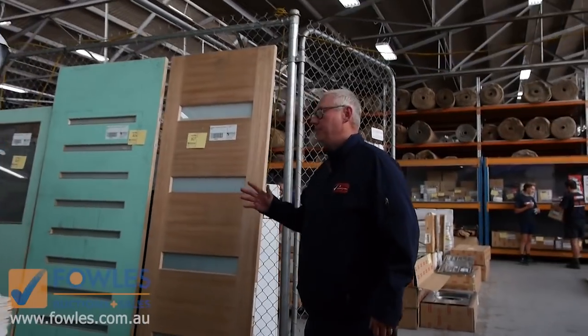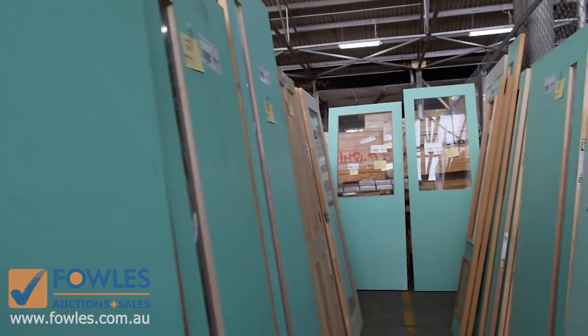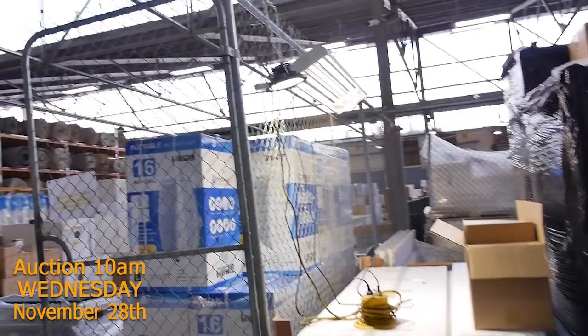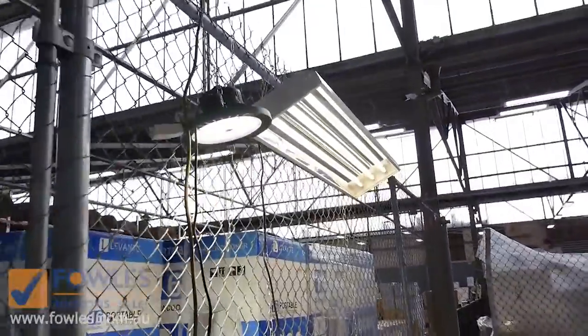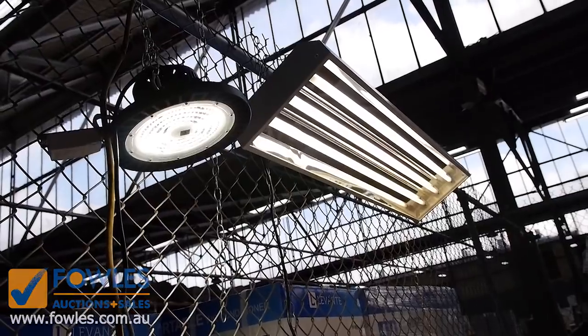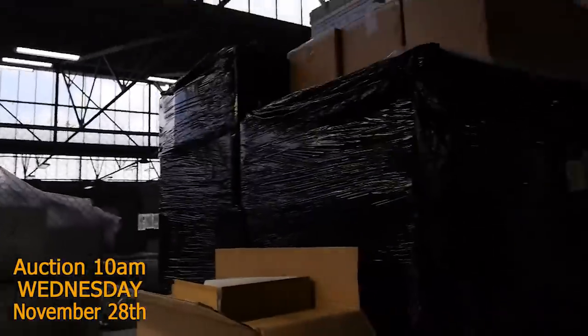And again some beautiful entrance doors — all to be cleared. Last of all we've got these lights here once again — a great lot of the high bay lights, and also the UFO style lights as well. What a fantastic timber auction for you — all in all fantastic. We hope to see you here tomorrow. Thanks for watching.